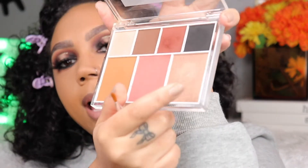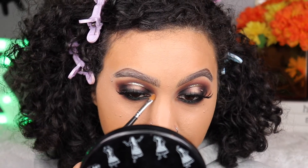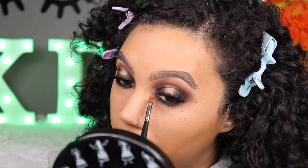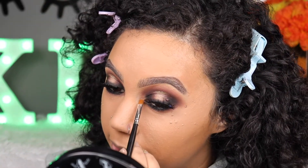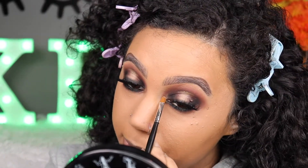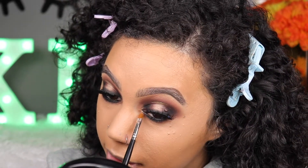I'm taking the highlighter from the palette and putting it on my inner corner. It's not the brightest inner corner highlight ever, but it works. I don't always highlight my inner corner on a halo eye — sometimes my eye just needs it. Today it feels like we're super smoky and I need something to brighten it up a little bit.